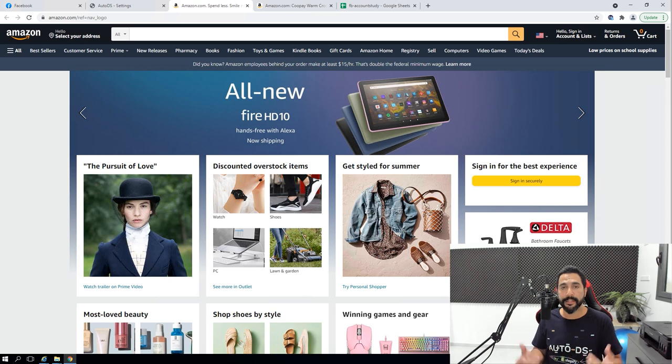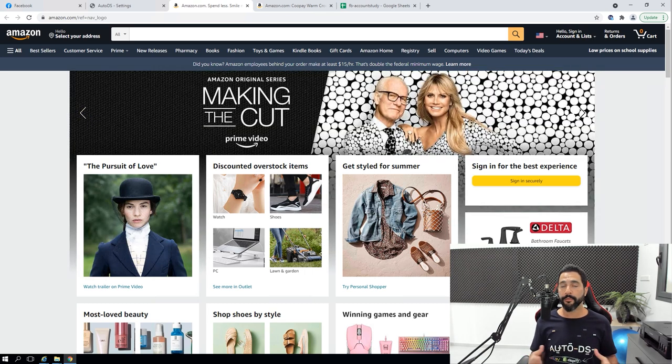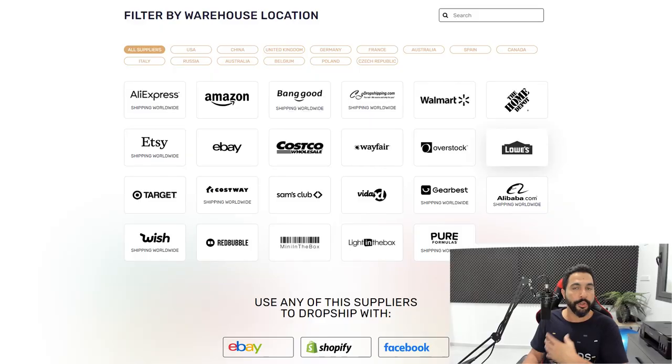Here is my personal strategy for finding products to sell on the Facebook Marketplace — products that will actually sell. The biggest advantage we have here is that it's an untapped marketplace, meaning not a lot of people are dropshipping on it right now. You don't have to do any competitor research at all. You can simply go to your supplier's website, see the best-selling products, and start adding them to the Facebook Marketplace because no one is selling them there yet.